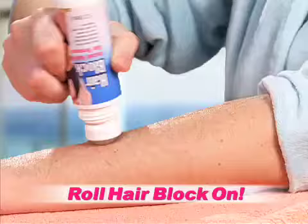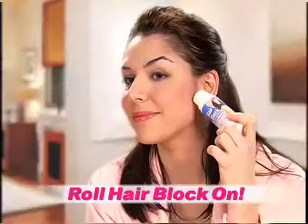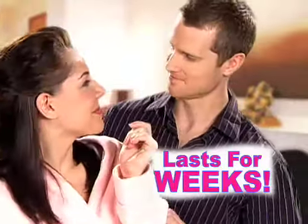Want to look great for a whole lot less and stay that way a lot longer? Get to the root of unsightly hair problems with HairBlock, the revolutionary new roll-on that eliminates unwanted hair in seconds and keeps it off for weeks. Why use messy, smelly creams when you can easily roll HairBlock on and quickly wipe unwanted hair away? It works in seconds and lasts for weeks.